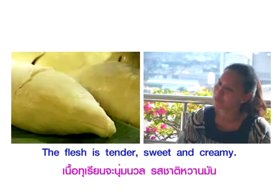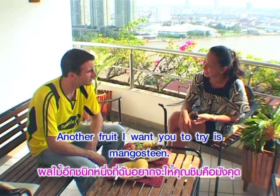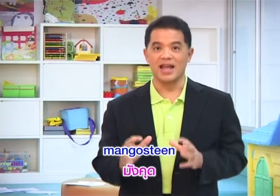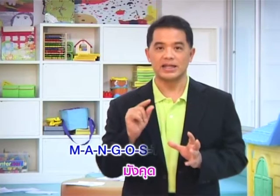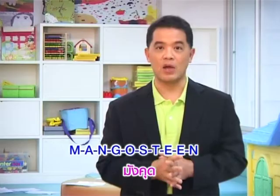Another fruit I want you to try is mangosteen. This one — how do we eat it? มังคุตซึ่งเป็นผลไม้ไทย ภาษาอังกฤษเราเรียกว่า Mangosteen สะกดว่า M-A-N-G-O (Mango แปลว่ามะม่วง) แล้วก็เพิ่มคำว่า Steen: S-T-E-E-N — Mangosteen แปลเป็นไทยว่า มังคุต